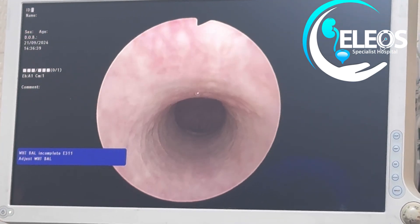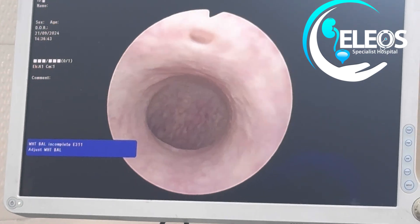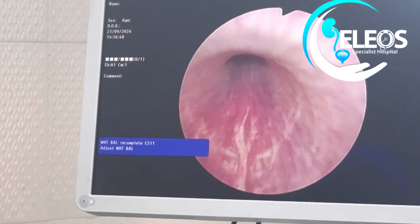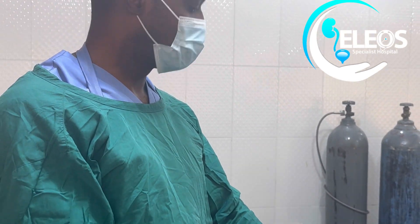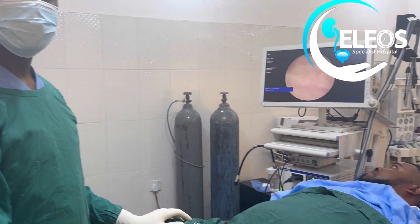This mucus helps protect the wall of the urethra. You can see the periurethral glands here. In cases of urethritis, if left untreated, the periurethral glands can get infected, potentially leading to a urethral stricture.